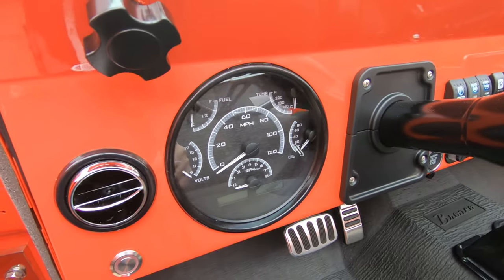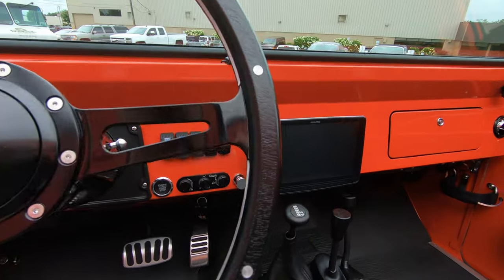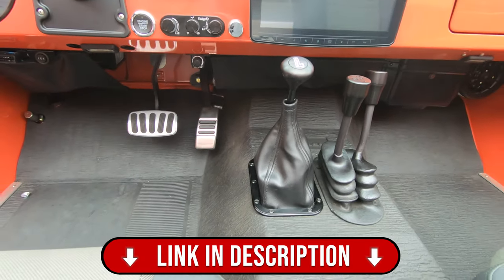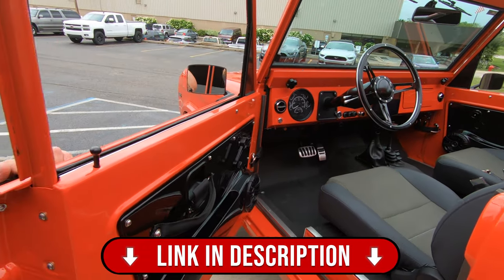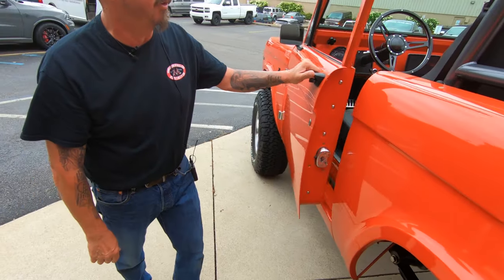Now this baby does have a hard top on it. Take a look at our pictures at VanguardMotorSales.com — there will be pictures of it with the hard top on it. Look at that door jamb, look at the finish on that. Of course new latch, all new hardware, everything looking beautiful.